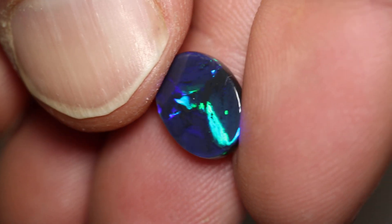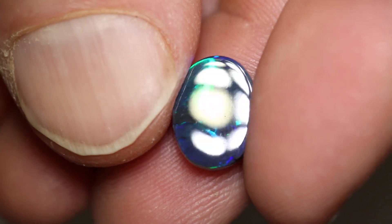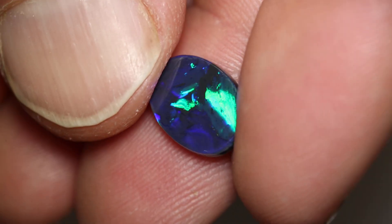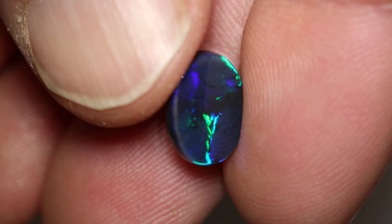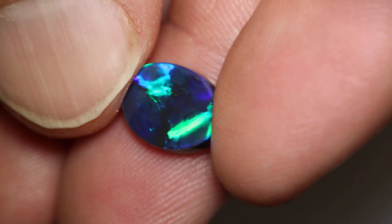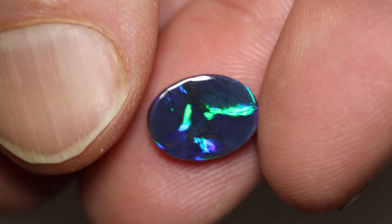This very black opal weighs 2.10 carats and measures 11.5 by 8.7 by 3 millimetres thick. It's an N1 with a brightness of 3 to 4 in a low dome. It has an awesome flagstone pattern of green and blue, and it features in one of the YouTube videos cut from a round Lightning Ridge black knobby.